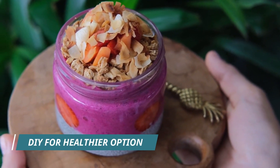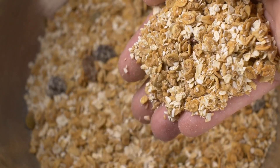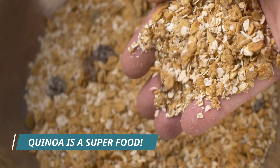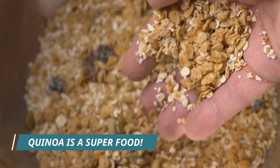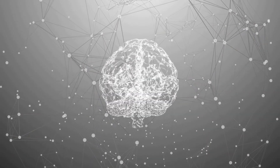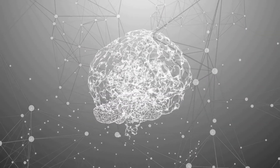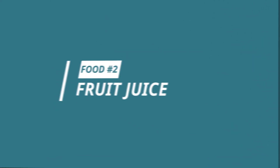But fear not, granola lovers — you can still enjoy this tasty breakfast food by making your own at home with healthier ingredients. Use whole grains like rolled oats or quinoa as the base, add in some nuts and seeds for crunch, and sweeten it with natural ingredients like honey or maple syrup.